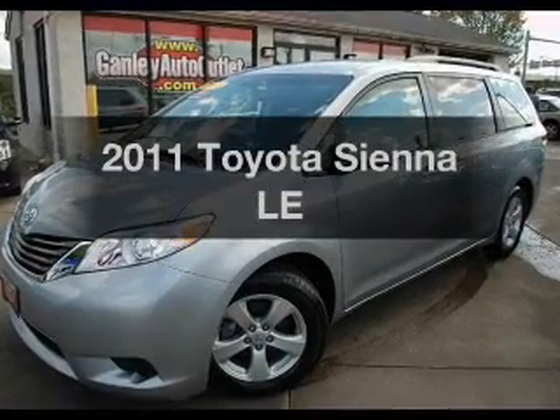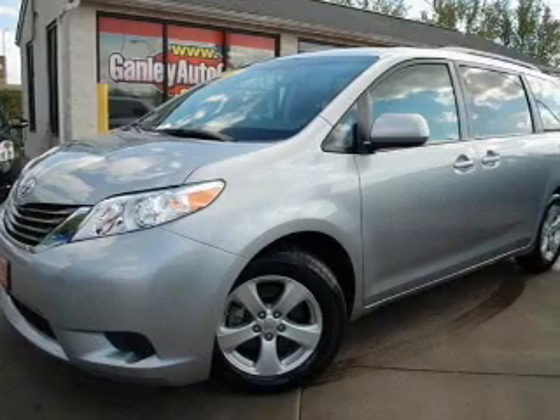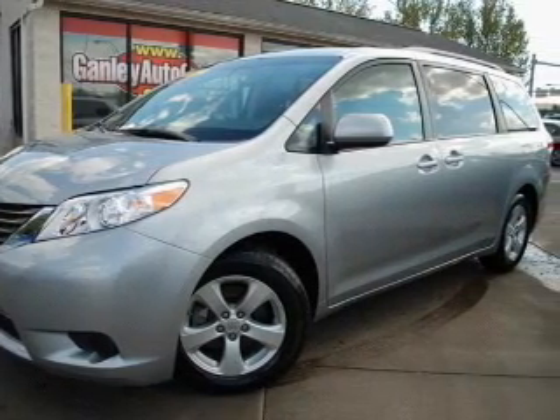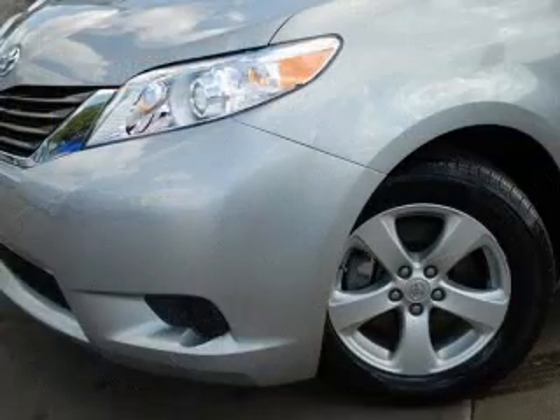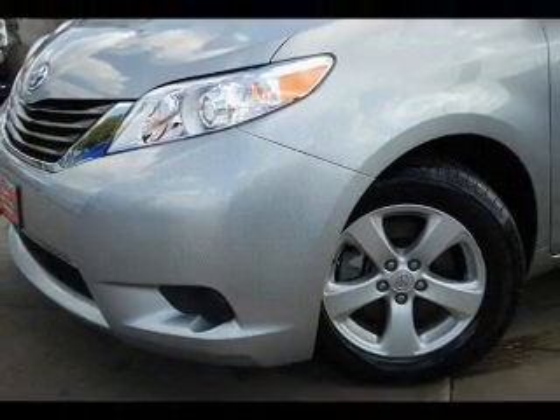Imagine yourself in this 2011 Toyota Sienna. Travel the roads in style and comfort in this great vehicle. The powertrain includes front wheel drive with a solid 6-cylinder engine, connected to a smooth shifting 6-speed automatic transmission.